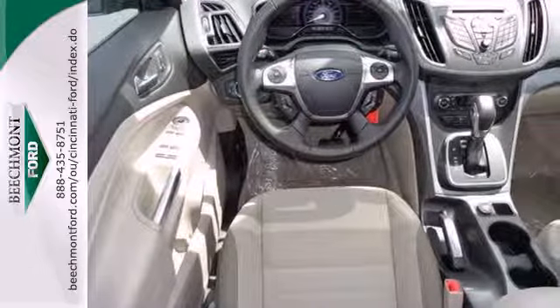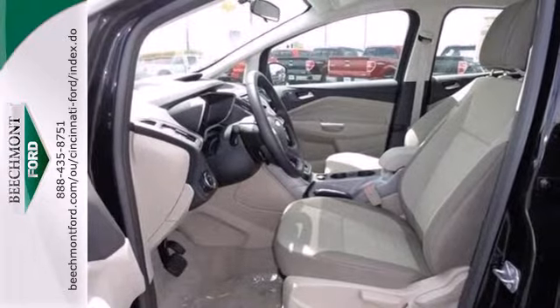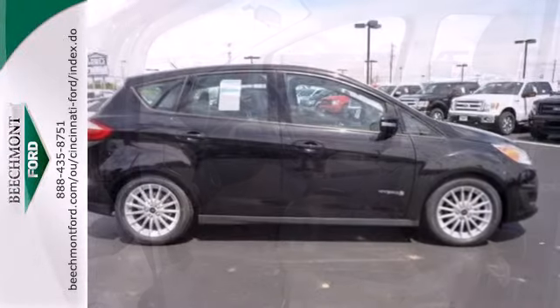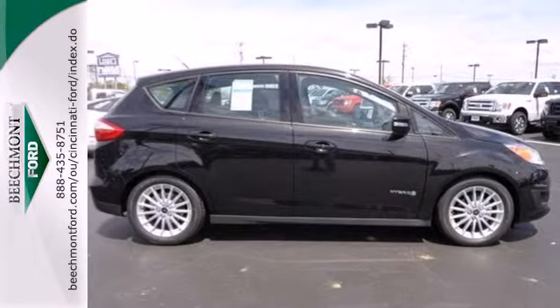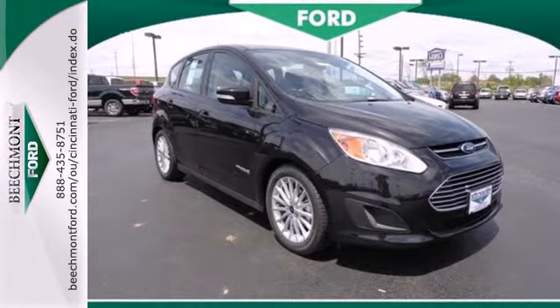You'll find pleasant surprises like the smooth finish of the leather shift knob and the added safety of turn signal indicator mirrors. This sleek and roomy vehicle shows off a little too, with a leather-trimmed steering wheel with audio controls. It's a fresh take in an emerging market.